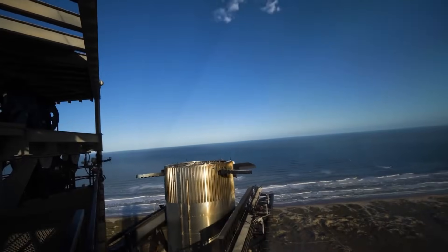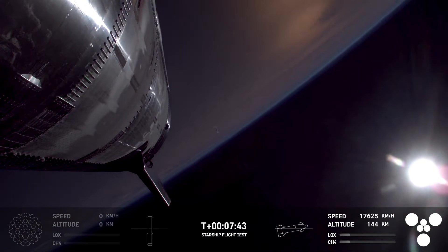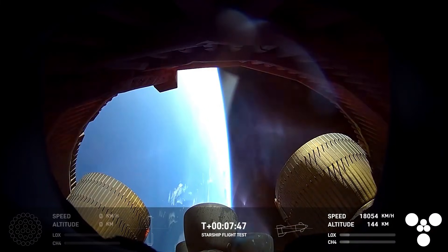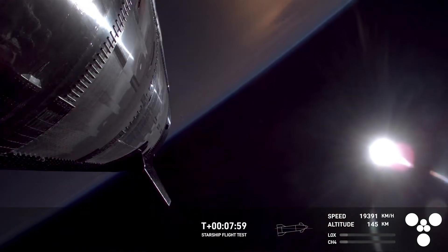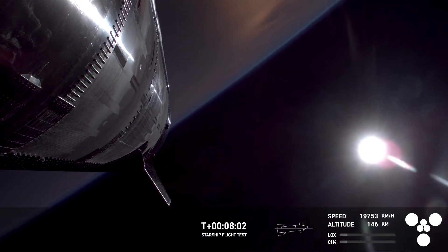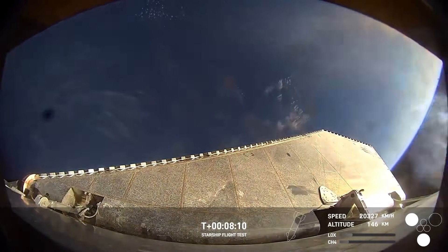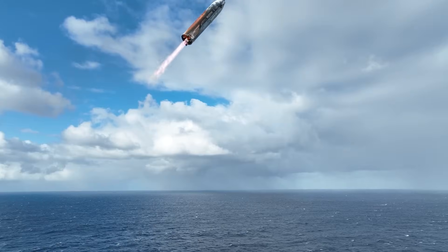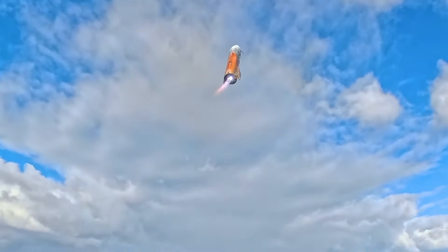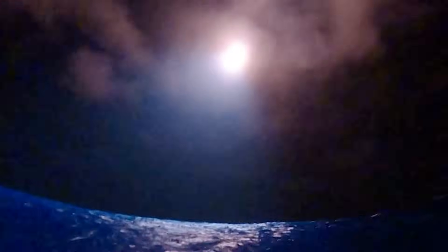While the booster returns to the launch site, the Starship upper stage continues to accelerate to orbital velocity, reaching speeds of roughly 7.5 kilometers per second to enter low Earth orbit. It can then complete one or more orbits depending on the mission. During early test flights, Starship does not yet attempt controlled landings. Instead, after completing its orbital or suborbital trajectory, it re-enters the atmosphere and splashes down in the ocean, typically thousands of kilometers downrange, often in the Pacific or Indian Ocean.